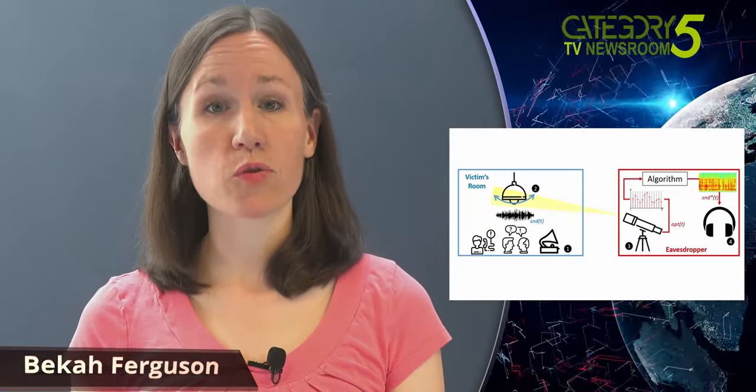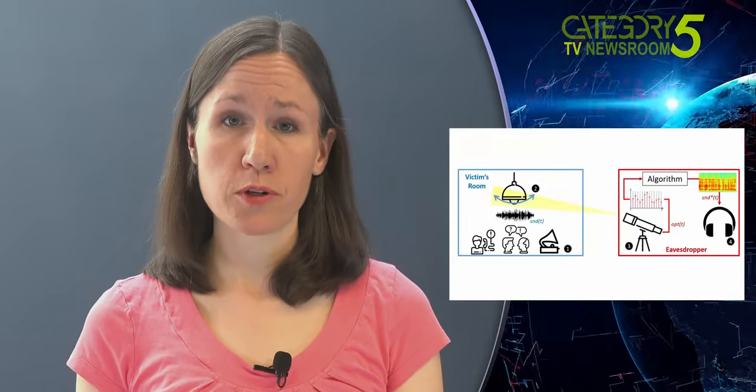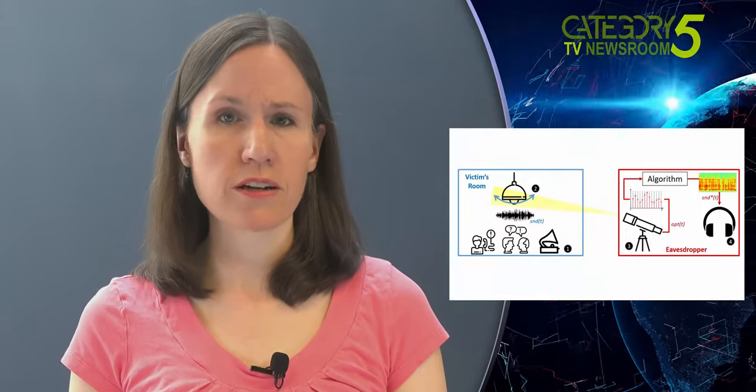In an era of digital eavesdropping, where hackers employ a variety of means to take over built-in video cameras, peruse personal digital data, and snoop on cellular conversations, researchers have seen the light — literally. Viewers in the UK will want to make sure their license is up to date, because here's an upgrade the BBC might want to add to their TV detector vans.